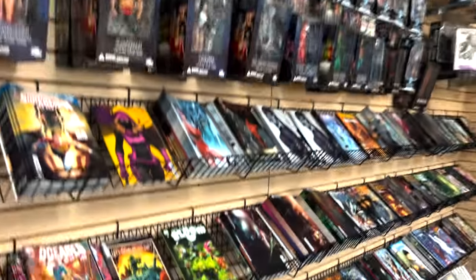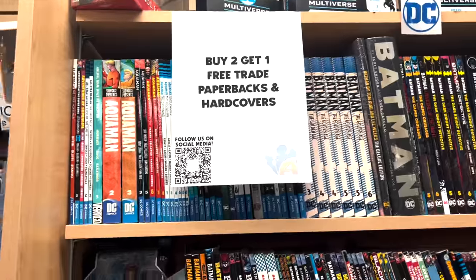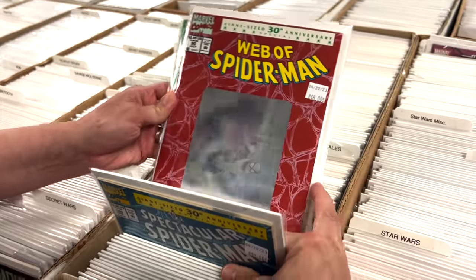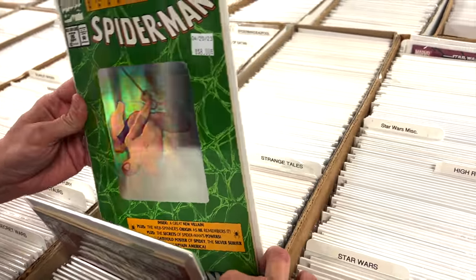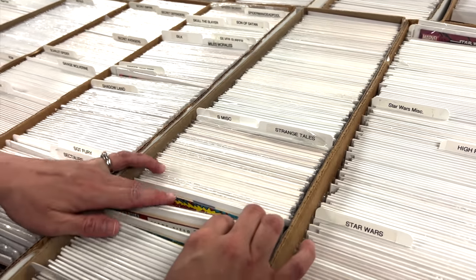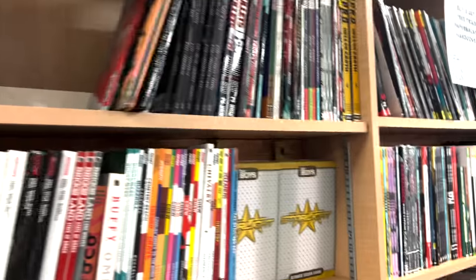There's a manga section here, and then toys above the comics, and then back issues. Right now it's buy two get one free on the trades. Look at these 90s hologram covers — nice! They also have an Amazing one — you should get them for nostalgia's sake. Those are kind of cool covers. They have omnis and trade paperbacks from Image, DC, Marvel, IDW, Dark Horse, some older stuff like the Essentials.